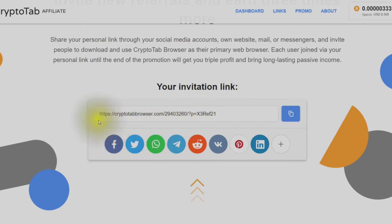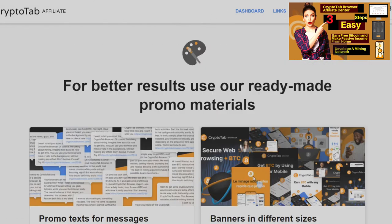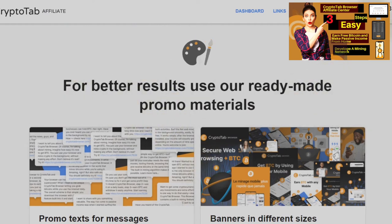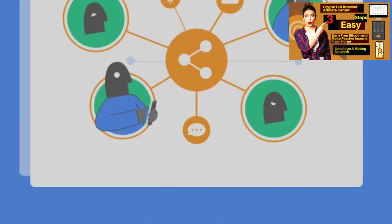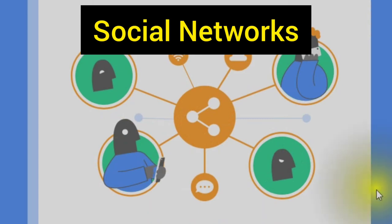You can automatically share to your Facebook, Twitter, and any of these social media icons. You can also use the ready-made promo materials — watch the tutorial video in the top right by clicking into the thumbnail. These include promo text for messages, banners in different sizes, images and videos for posts, and landing pages for your link. Where do you look for referrals? Your social networks — among your friends, subscribers, and followers, there are surely those who want to make some extra money just by using the browser.